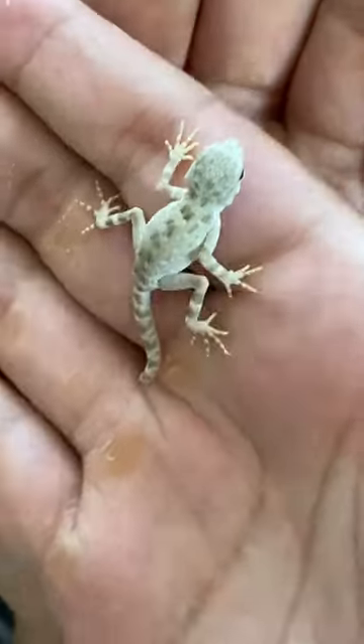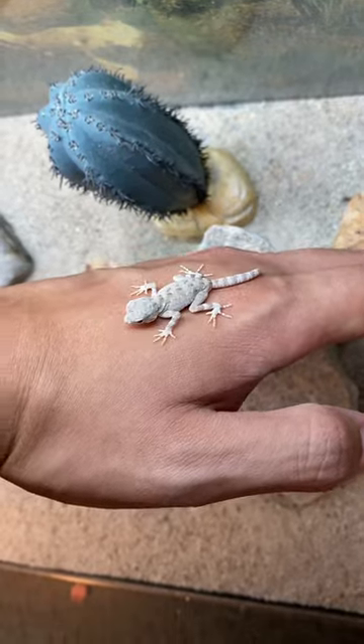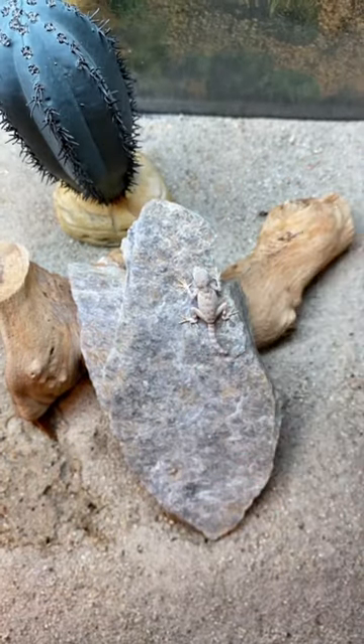They're so underrated in this reptile hobby. They're friendly, social, they never hide. And come on now, you can't tell me this isn't the cutest gecko you've ever seen before.